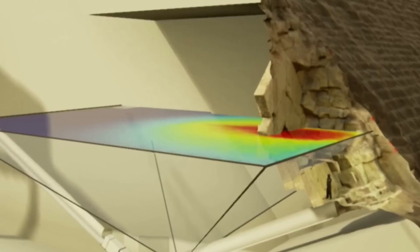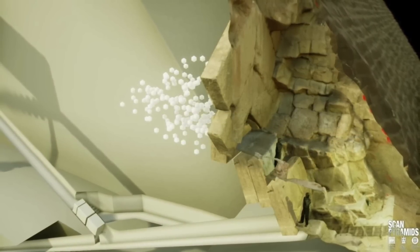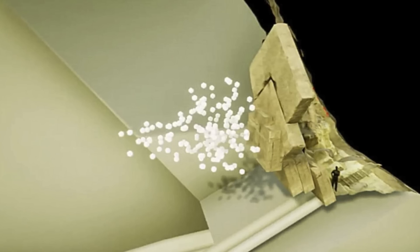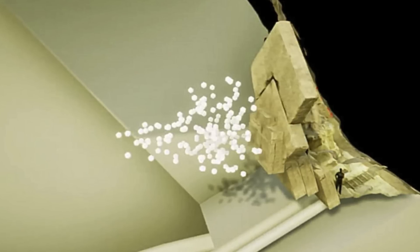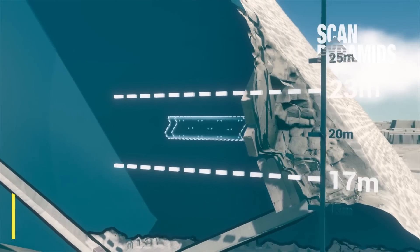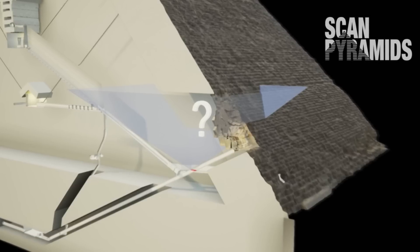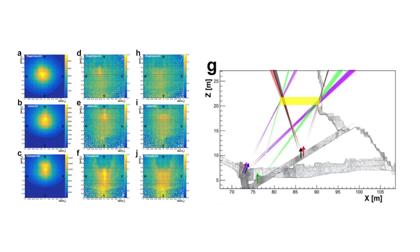When the ScanPyramids mission released their first set of cosmic muon scan results in 2016, many pyramid researchers were rightly excited, and for Jean-Pierre Houdin his structural analysis of the north face was validated. The muography scan showed a small void behind the chevrons, but more confirmation was required before any intrusive methods of investigation could even be considered. In 2016, although there was a void there, we did not know the specific shape, size or orientation. So from 2016 to 2019, more muon detectors were installed in the pyramid in various different places, and last week the latest set of results were published, showing the exact position, shape and size of the corridor.